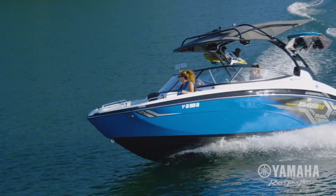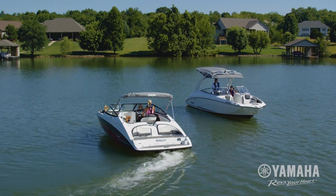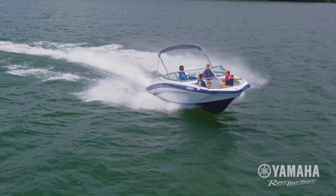Taking the helm of a boat has never been easier thanks to Yamaha's Advanced Responsive Handling Package — a trio of exclusive technologies that provide immediate steering response, excellent straight-line tracking, and extra control in heavy chop.